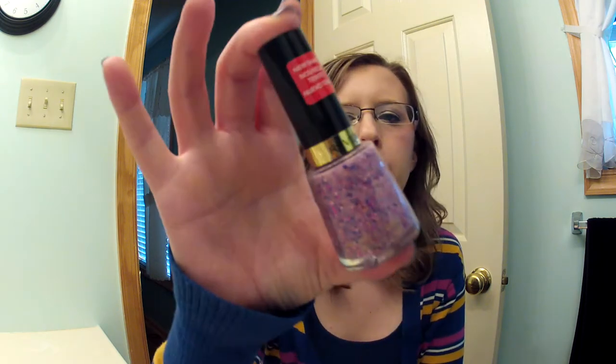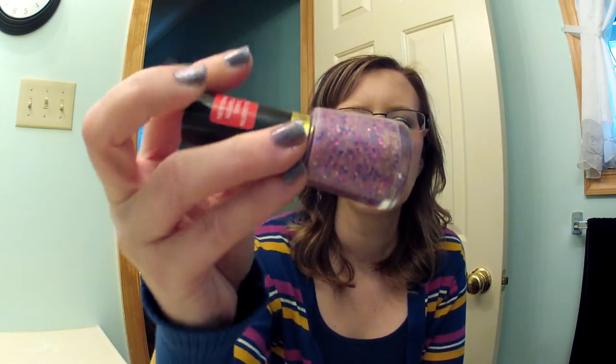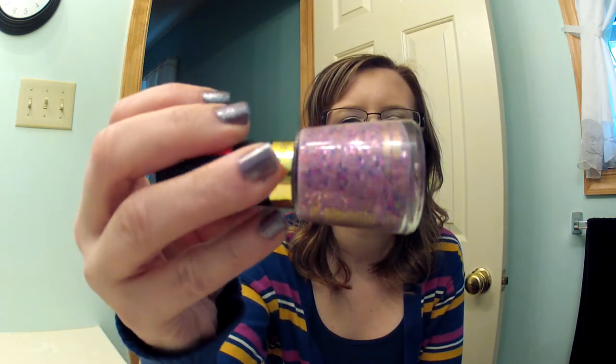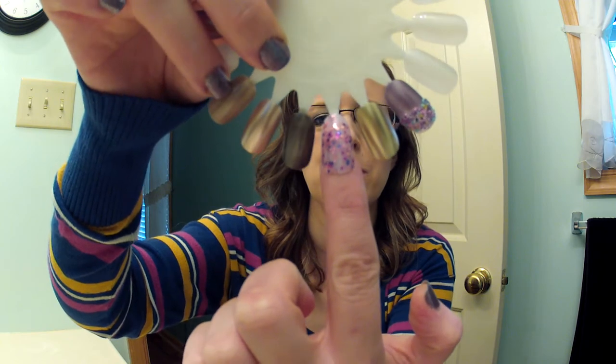Then I went to Rite Aid and picked up two other polishes. This one is Revlon and it's new and it's called Girly. It's a purple base with glitter and the glitter is kind of chunky, so it is a bigger glitter. It's a really cute fun glitter polish and that'll be really nice for spring.